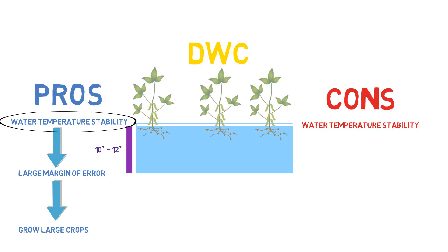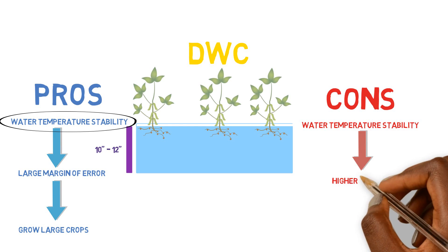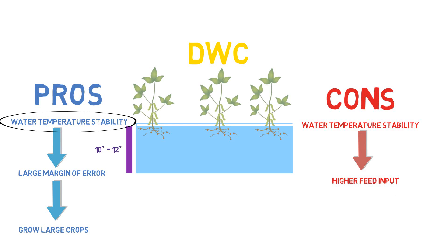Another con for having a deep water culture system is that you have to have a higher feed input in order for nutrients to concentrate up to certain parts per million inside of the solution. More water volume equals more nutrients needed in order to concentrate. The feeding rates for the deep water culture system are about 65% to 75% more feed input needed to grow the same amount of plants within the same amount of square meters — so that is something that needs to be taken into consideration.